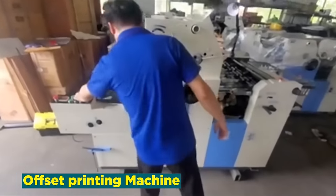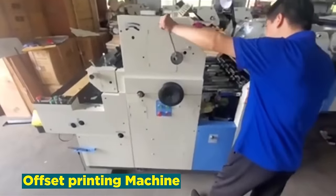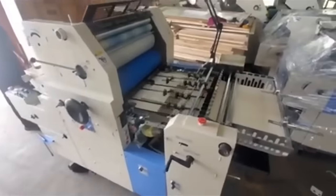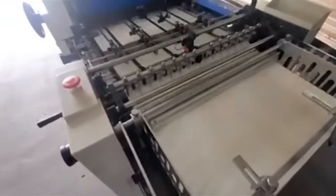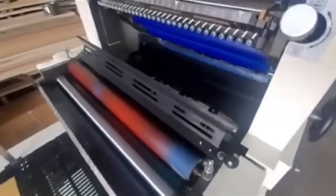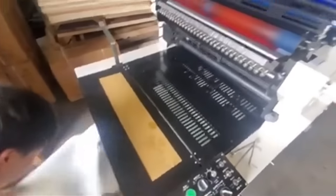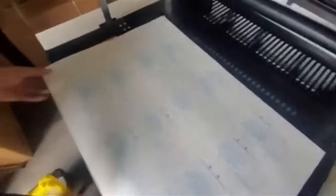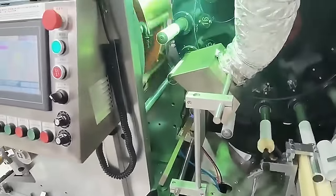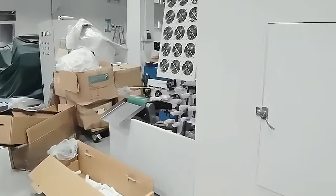Number 7: Offset Printing Machine. Offset printing machines play a pivotal role in the printing industry, offering numerous advantages that contribute to their enduring popularity. These machines utilize a process where ink is transferred from a plate to a rubber blanket before reaching the printing surface, ensuring high-quality and consistent prints. One major advantage is cost-effectiveness for large-scale production, making it ideal for tasks like magazine printing or packaging materials. The ability to handle a variety of paper types and sizes further enhances its versatility. Offset printing machines remain a cornerstone of the printing industry, offering a reliable and economical solution for high-volume, high-quality printing needs.